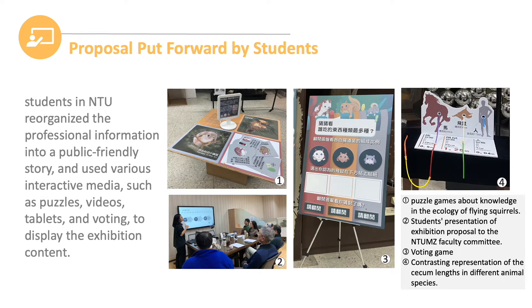Secondly, we asked students to put forward several proposals about how to make an exhibition based on the topic we found. Students in NTUMZ need to reorganize the professional information into a public-friendly story. To make the learning process more fun, students tried to use various interactive media such as puzzles, videos, tables, and voting to display the exhibition content. As shown in Figure 1, it shows puzzle games about knowledge of the ecology of flying squirrels.